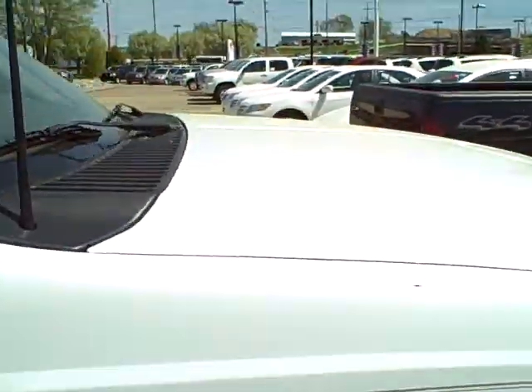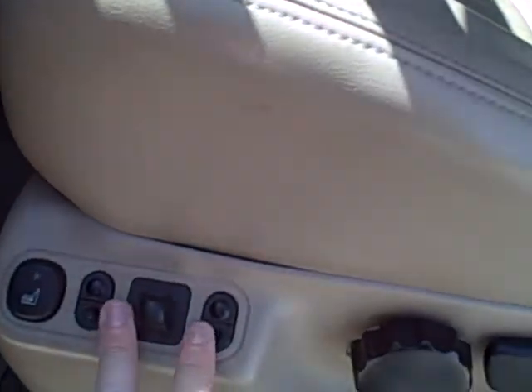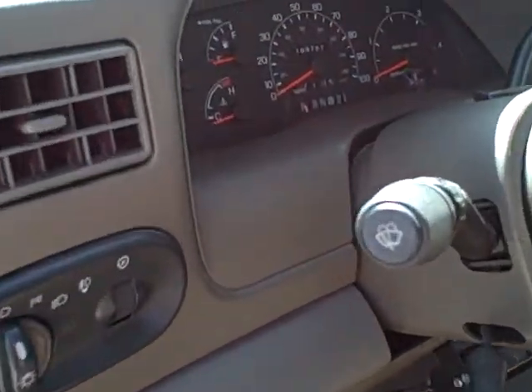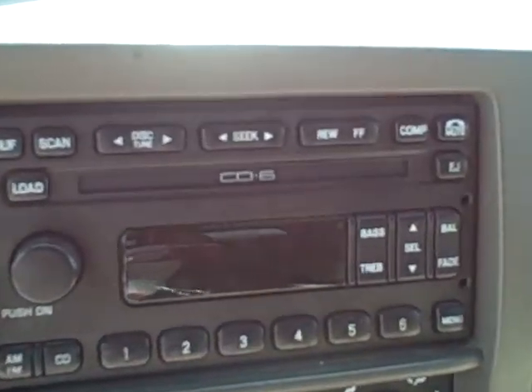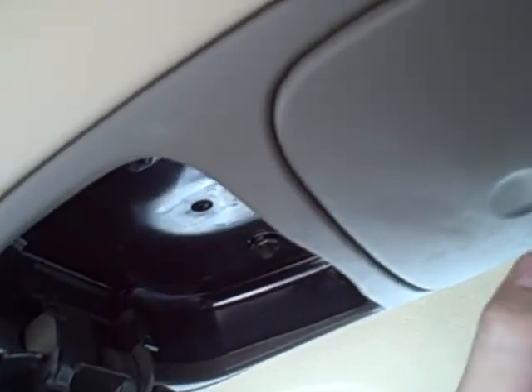Let's go to the driver's side and take a look at that. You do have a power seat here with power seat controls. The leather is still in really good shape on this side as well. It does have power locks, power windows, and also keyless entry. Current mileage is 108,787. It also has a 6-disc CD changer, and it is four-wheel drive. There are your heat and air controls, and also storage areas for sunglasses and your garage door opener.